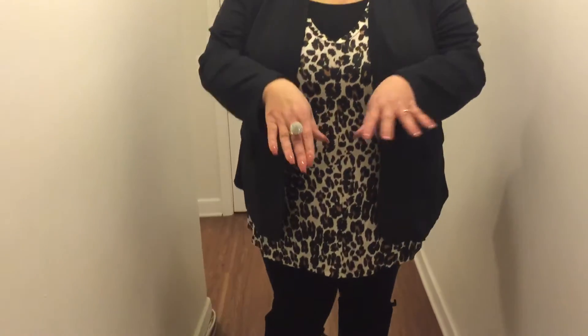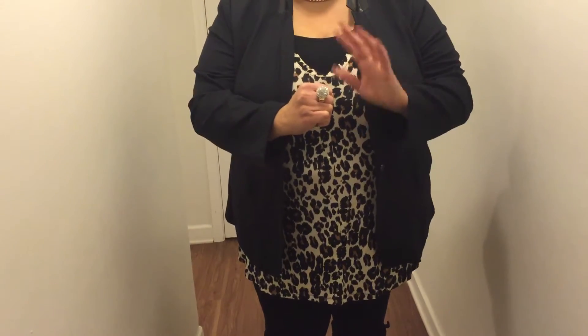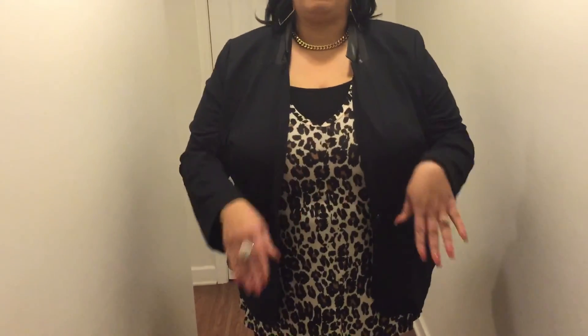And just two simple rings — this little ring I got from, I want to say, Ashley Stewart a while back. Little simple rings here. And the nail polish I have on is Vacation Time by Simple Colors.